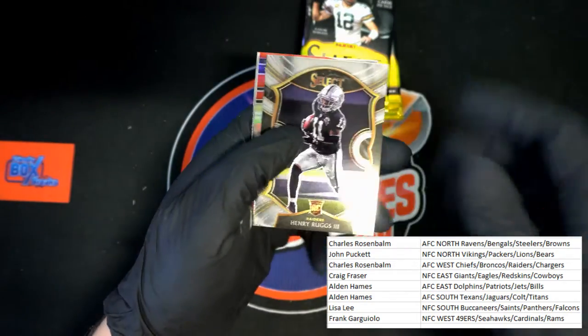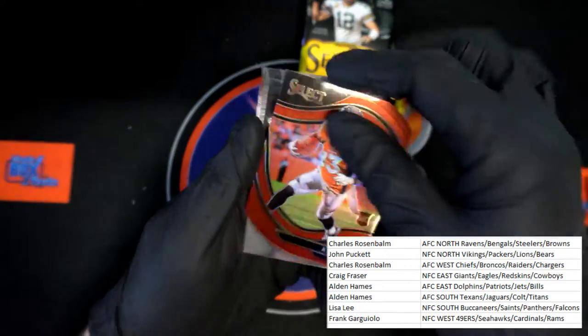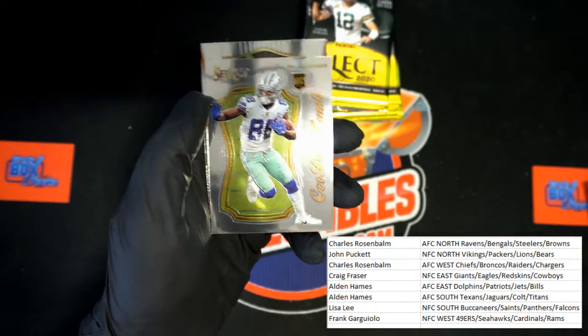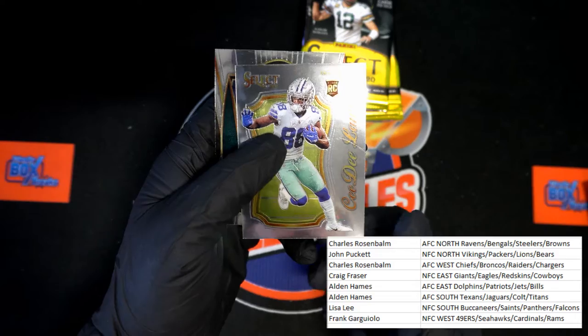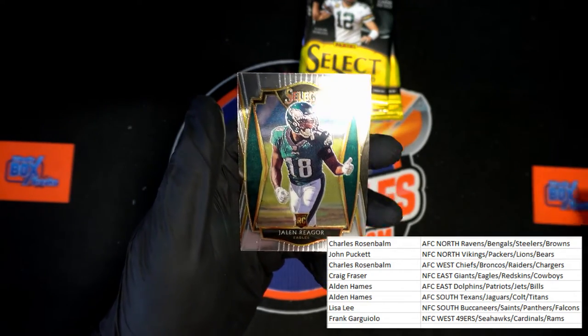Henry Ruggs III rookie card. Hamler rookie for the Broncos. CeeDee Lamb rookie card for the Cowboys. And Jalen Reagor for the Eagles.